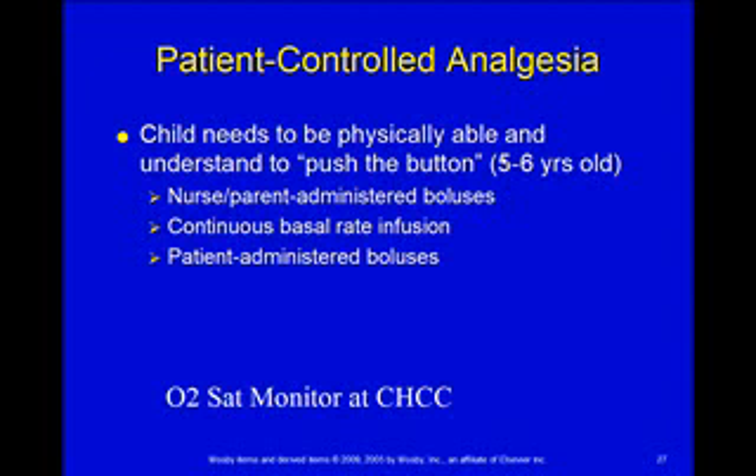Patient-controlled analgesia. We can do this with kids. Usually you want them to be about five or six years old so that they're physically able to understand — push the button when you hurt.